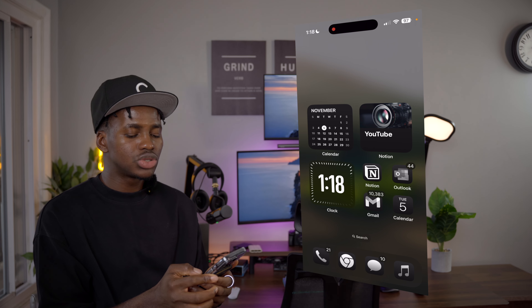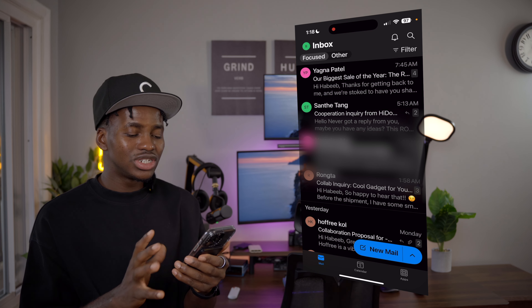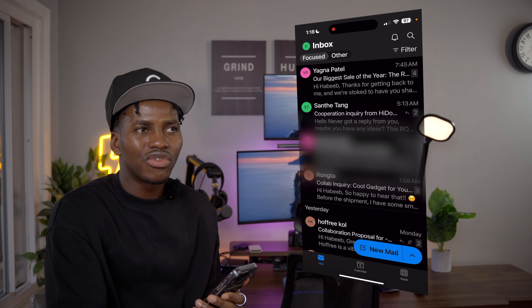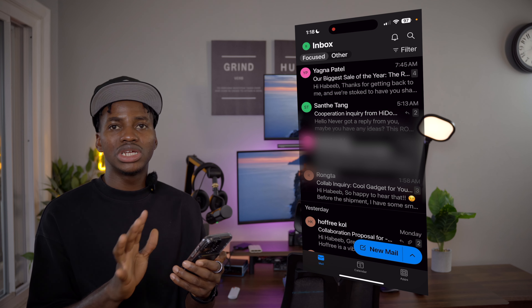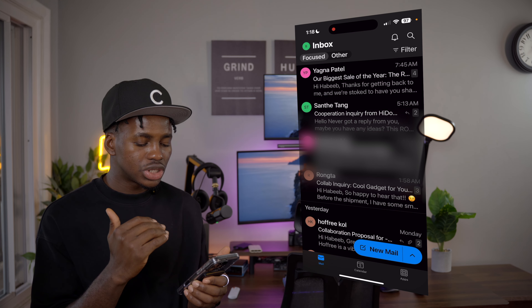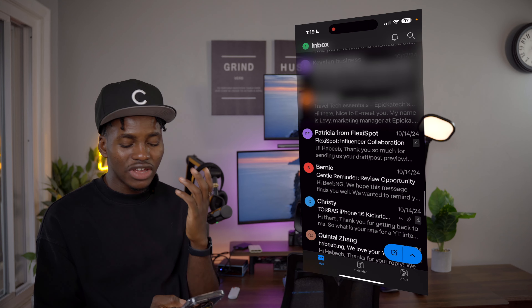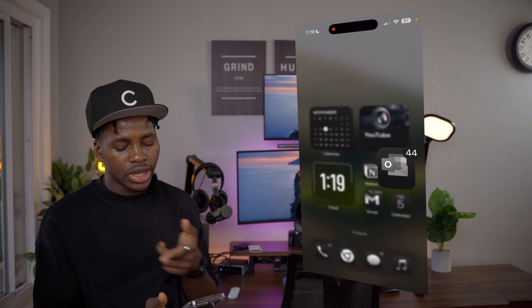The next page is where I start personalizing things. I have the Calendar app to know what day it is — I find it hard to keep track otherwise — so I can know when I'm getting paid or need to plan something. Below it is the Clock widget. I put everything toward the bottom of the screen because the 16 Pro Max is 6.9 inches and even with large hands it's hard to reach the corners, so I keep apps low and accessible.